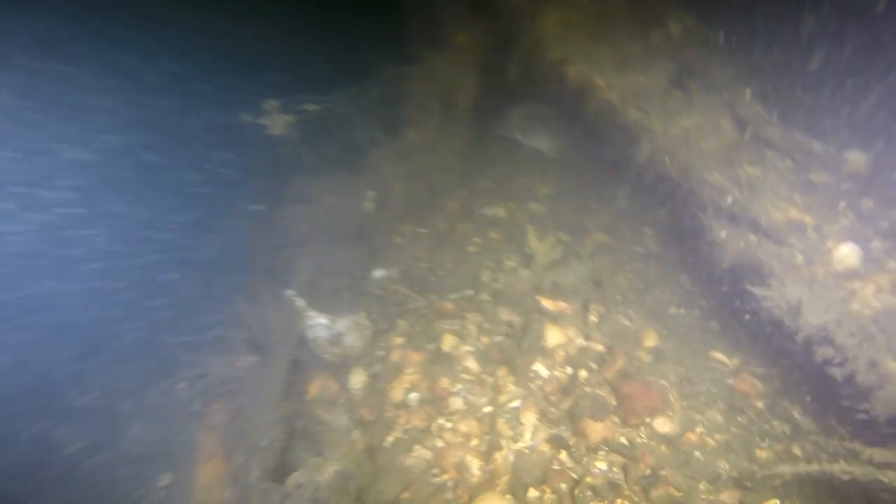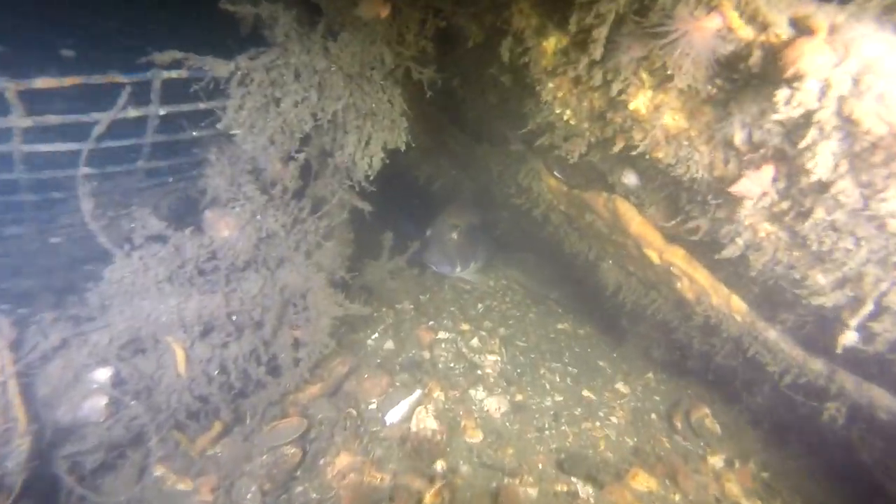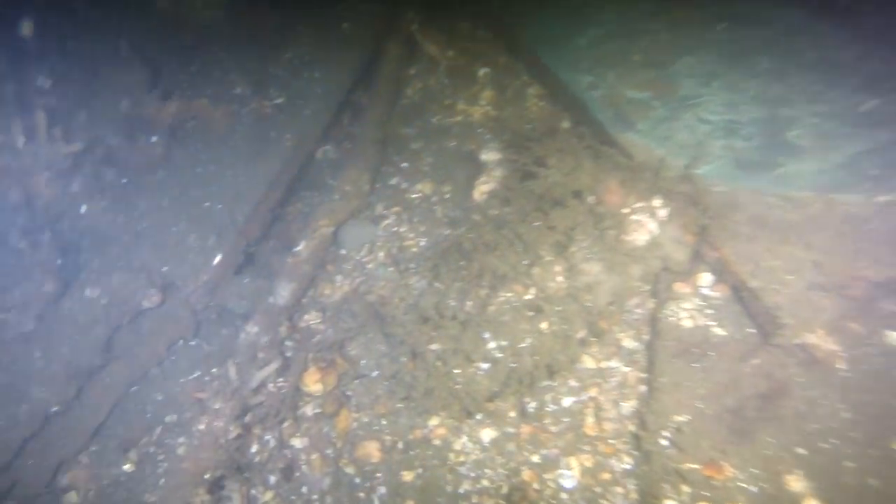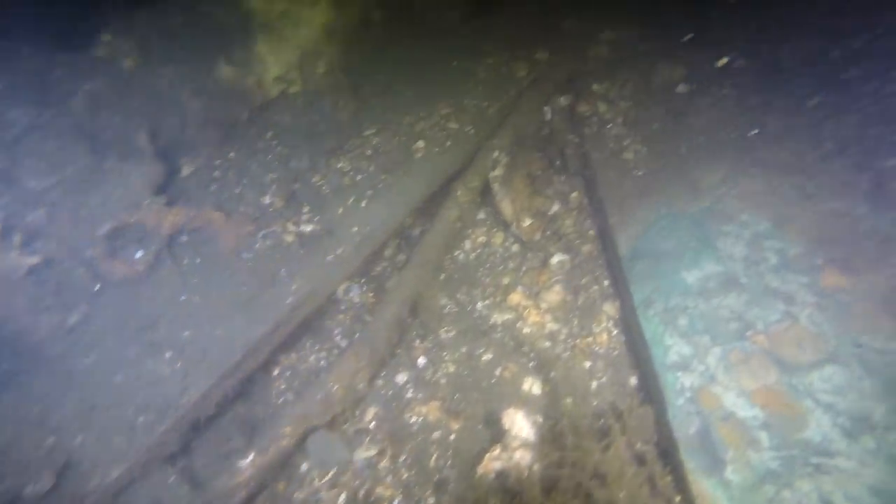Now we're working forward on the port side. Another sea bass — made the ship its home. And at some point I think it was painted green. Or blue — it could be blue, I think that's blue.